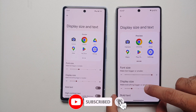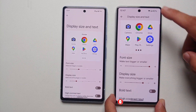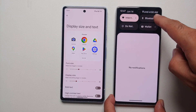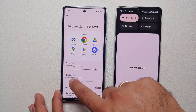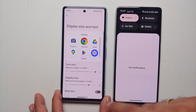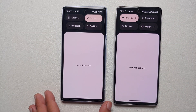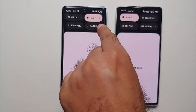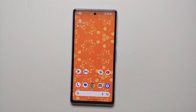Google also fixed the alignment in the status bar when using a bigger font size and display size. On the Pixel 7 you can see the clock, date, and battery icon are not aligned. On the Pixel 7a with the June 2023 feature drop, after increasing font size and display size and accessing the quick settings panel, all those elements are now aligned perfectly.